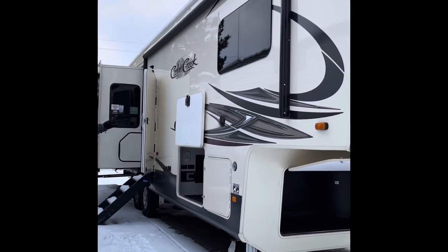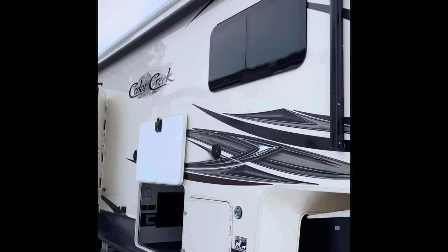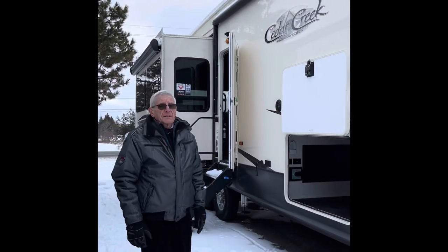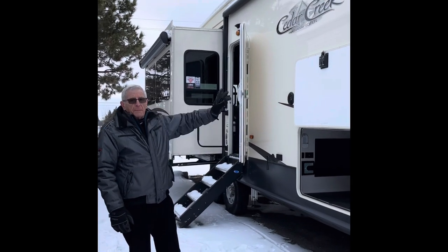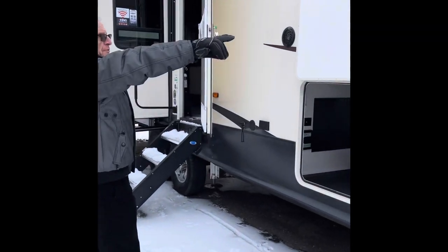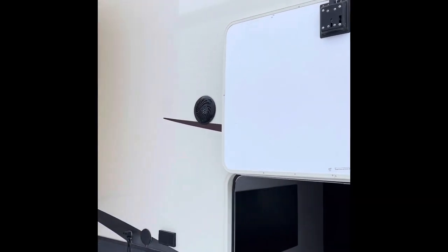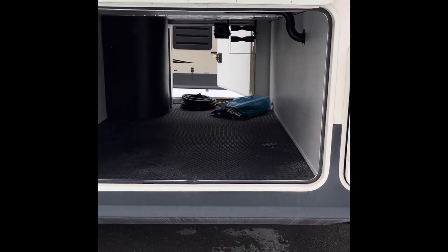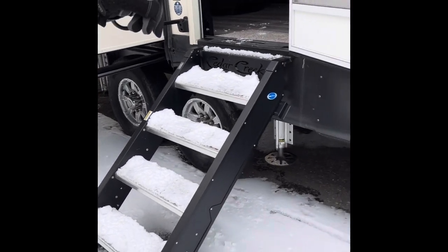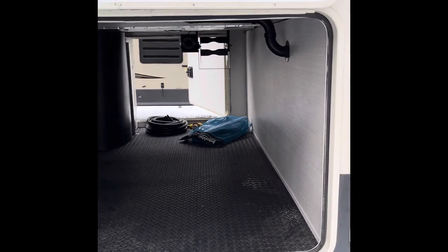As you can see on the exterior, it has a gel coat exterior. It has an 18-foot awning which is electric and can be adjusted either remotely or from the panel inside. In addition, we have two marine style speakers on the side of the trailer and we have 16-inch tires. And as you can see, we have an incredible amount of storage which is accessible from either side of the trailer.